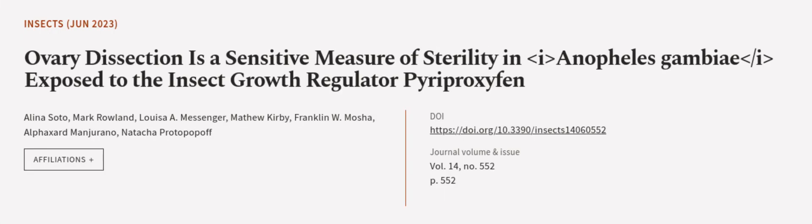This article was authored by Alina Soto, Mark Rowland, Louisa A. Messinger, and others.